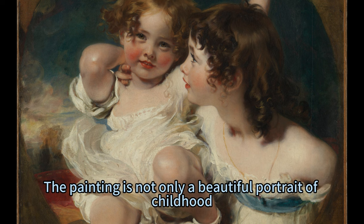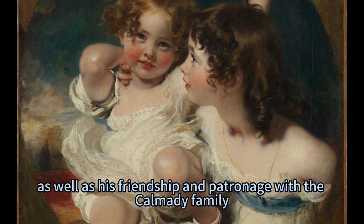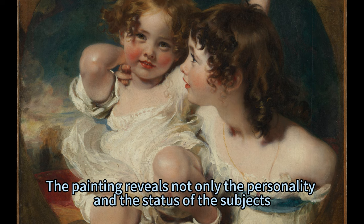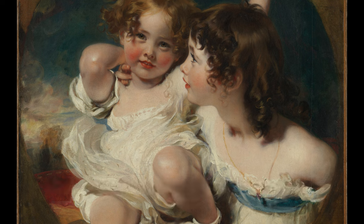The painting is not only a beautiful portrait of childhood, but also a testament to Lawrence's skill and reputation as a portrait painter, as well as his friendship and patronage with the Carmody family. The painting reveals not only the personality and the status of the subjects, but also the personality and the taste of the artist.